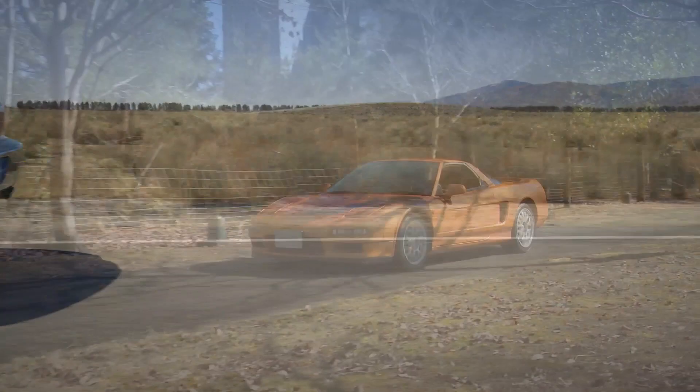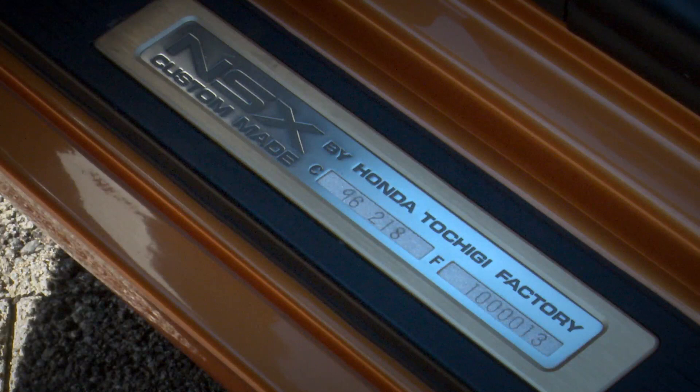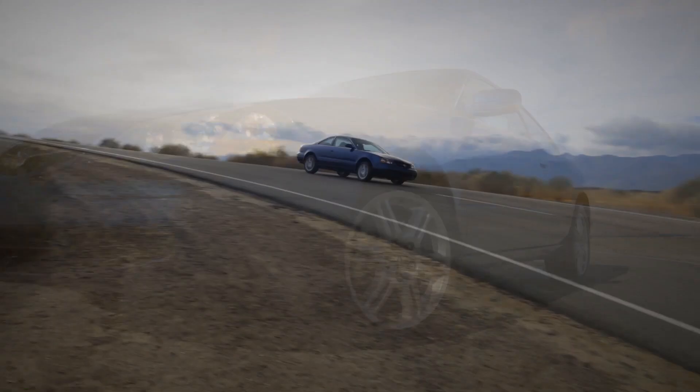This was very different from the NSX Type S that had debuted back in '97, which was basically taking things out to reduce weight. This time we were going to add more power and torque and tighten up the suspension and steering to make it feel sportier.